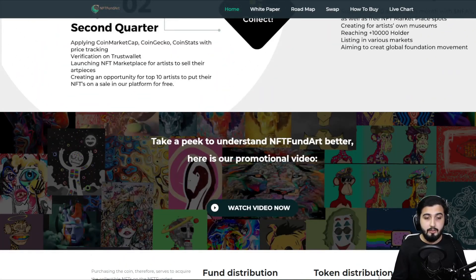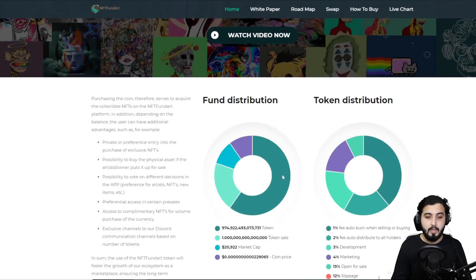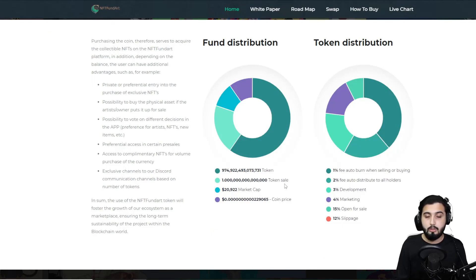There's also a promotional video on the site you can watch to understand the NFT Fund Art ecosystem better. Here's the token distribution: the total supply is approximately 974 trillion — just under one quadrillion. For token sale it is set at one quadrillion. The coin price and market cap are shown on the page. On every transaction, a 1% fee is auto-burned when selling or buying, making this token deflationary.